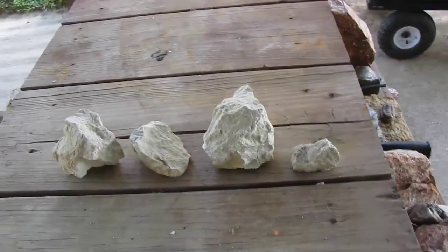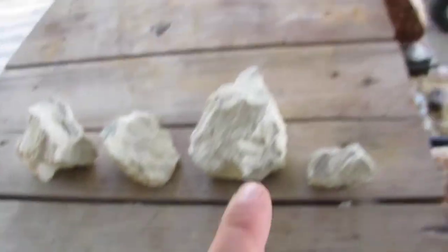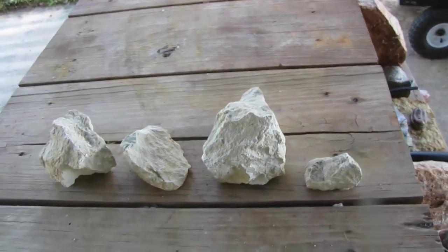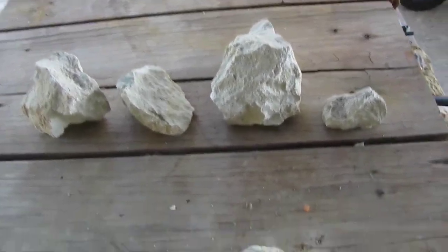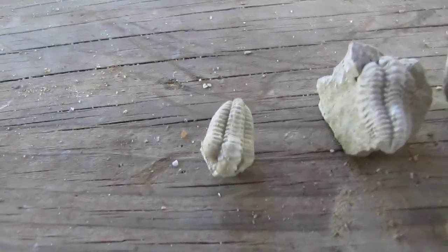These four have trilobites in them, and I'm going to take them out of the rock like I did with the others — that's going to be a second video. I want to show you guys how I clean my trilobites and how I get them out. It may not be the right way, I'm not a professional, but I do a pretty darn good job at getting them out. So stay tuned for part two of the trilobites — it'll probably be next week.